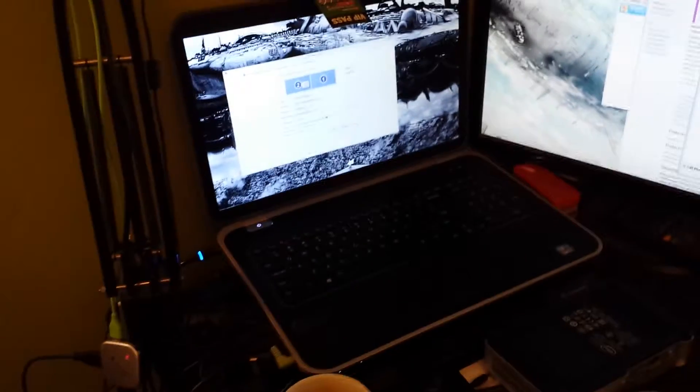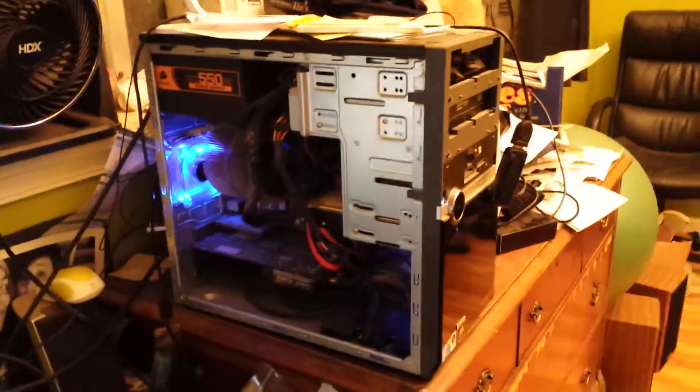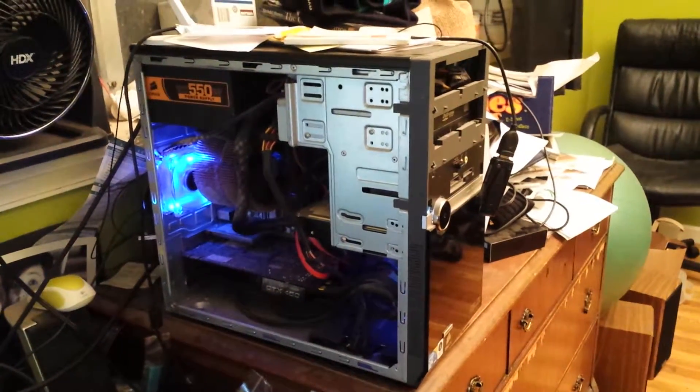Right now, that's my most powerful computer. It's a Dell 17R. I usually have it set up to use these two monitors. But right now I've got my old desktop computer, and it's transferring files.